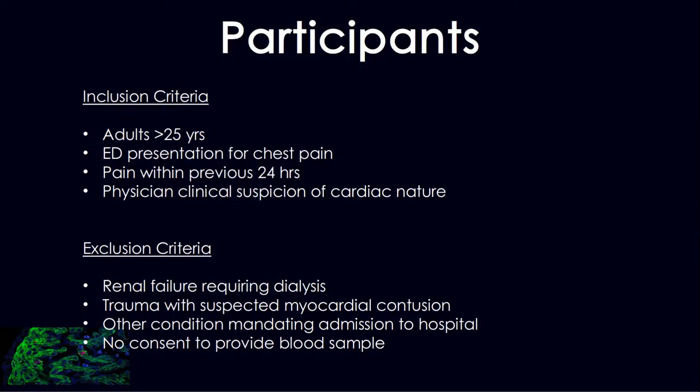Inclusion criteria: adults. Notable exclusion criteria included patients with renal failure and potential trauma resulting in myocardial contusion. There were no other exclusion criteria for other reasons why somebody may have an elevated troponin.